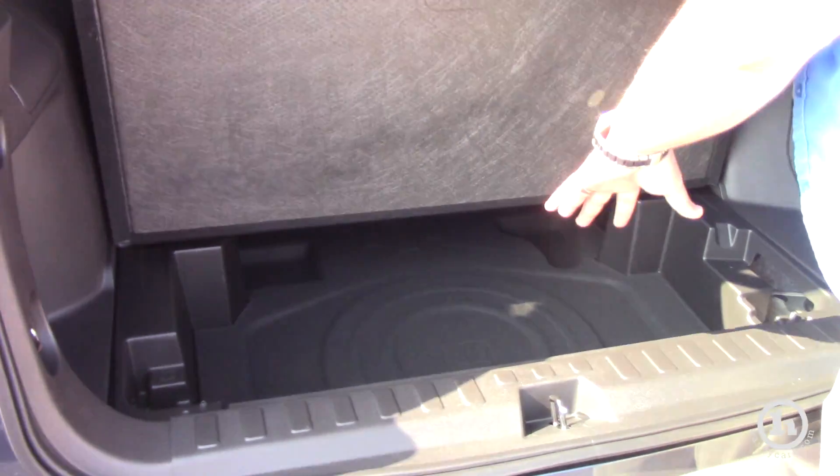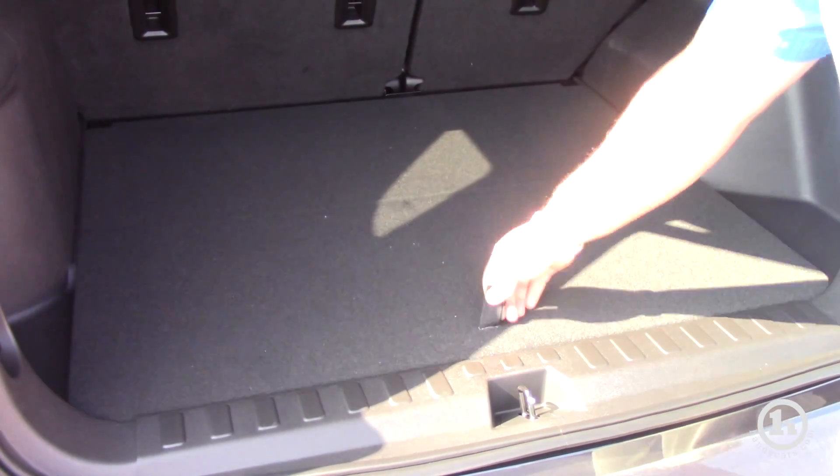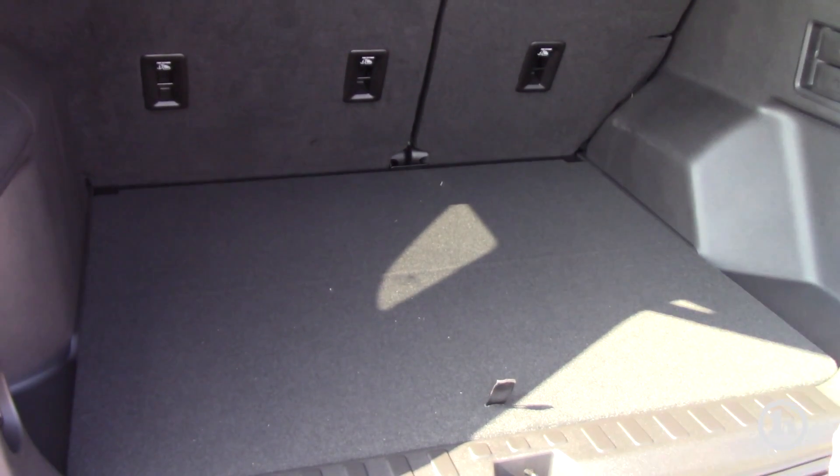The spare tire is stored under the floor level, which gives you a two-tier storage setup with the spare underneath. And like I said, the seats do fold down completely flat.